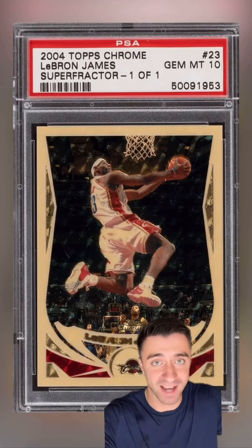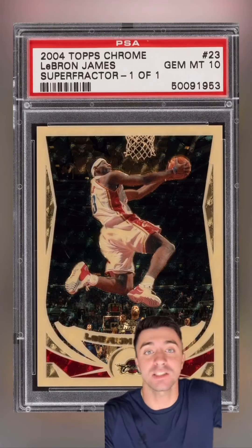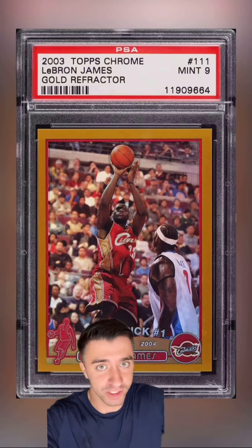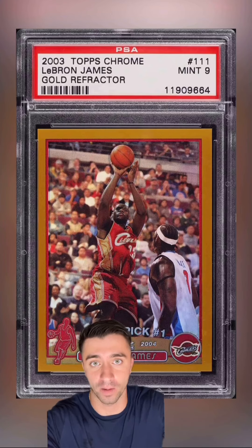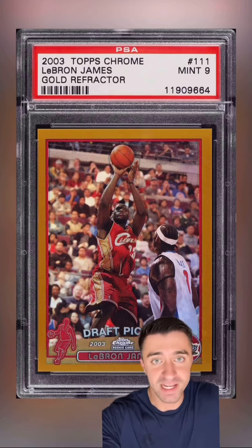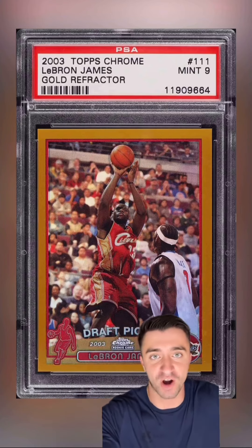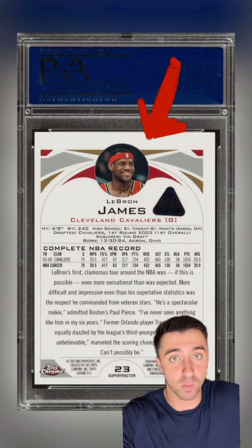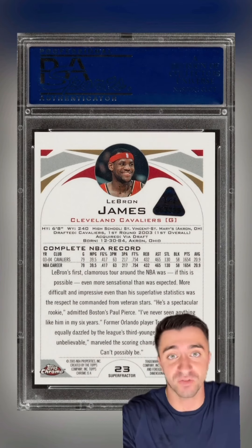Moments later, he opens the pack and he finds the greatest LeBron James Topps Chrome card ever made. Now it wasn't a rookie card — those came out the year before. In 2003, there wasn't a 1-of-1 Super Fractor. The rarest card was the gold parallel numbered to 50. It wasn't until LeBron's second season that we saw his first 1-of-1 Super Fractor.